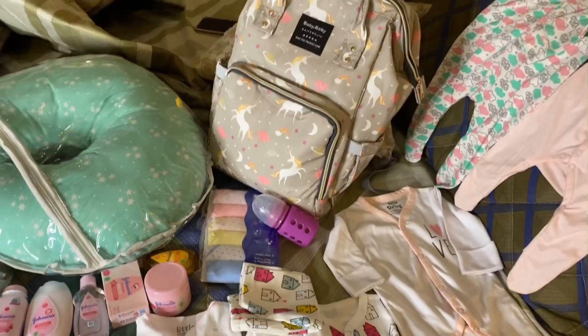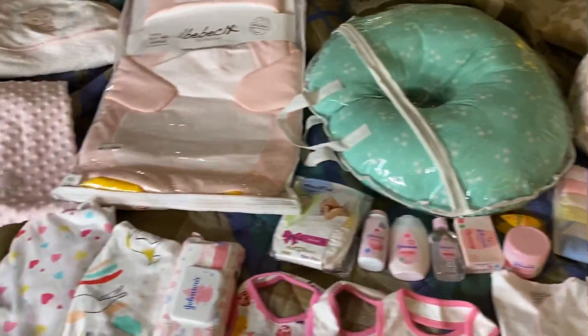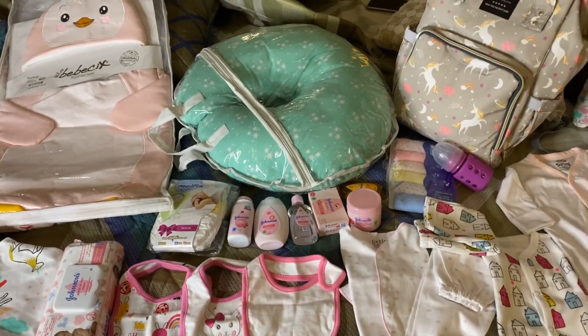These are all the things for the baby. I hope that you find this helpful and understand everything. I don't think that we will need anything else.